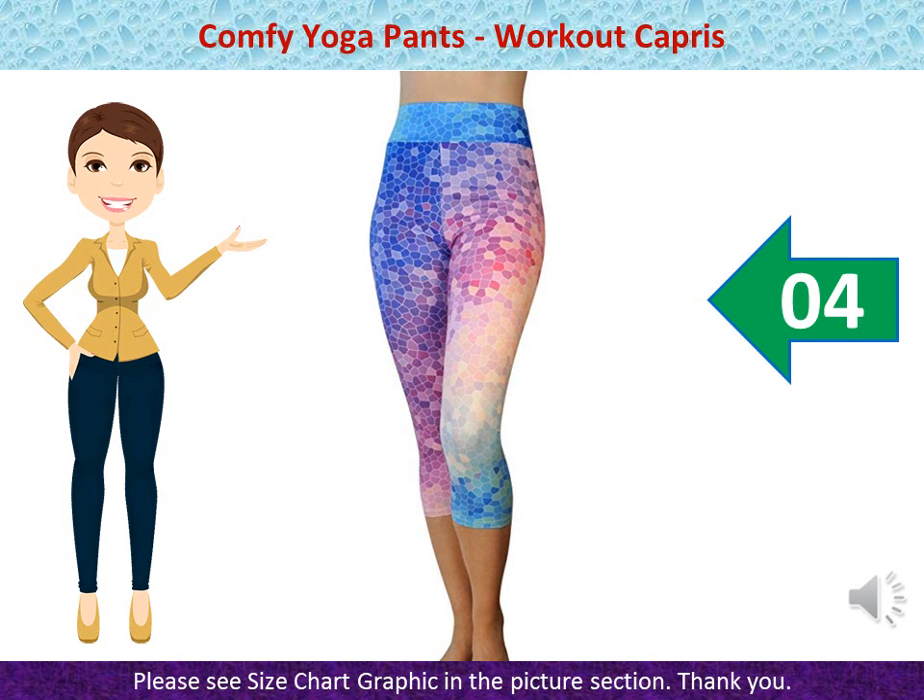ONE Size Fits Most — Our Women's Athletic Leggings fit Size Small to Medium best. Unstretched Waist: 26 inches. Full Stretched Waist: 34 inches. Please see Size Chart Graphic in the picture section. Money Back Guarantee — If you don't absolutely love your Comfy Yoga Leggings, just return for a full refund within 30 days.